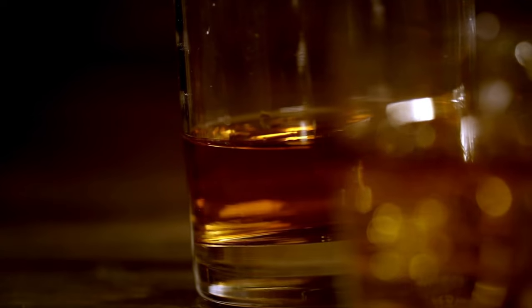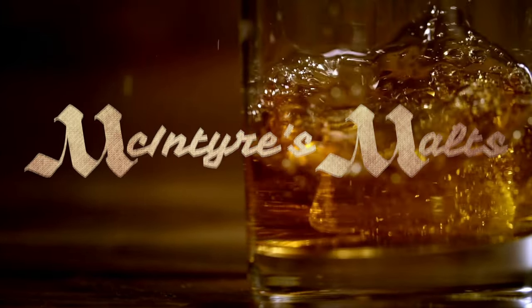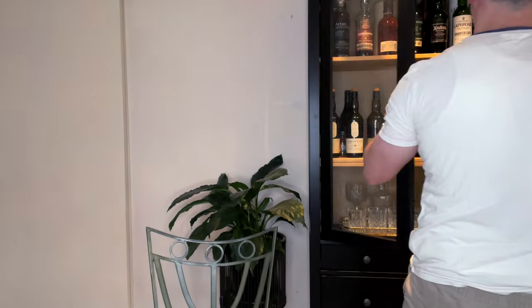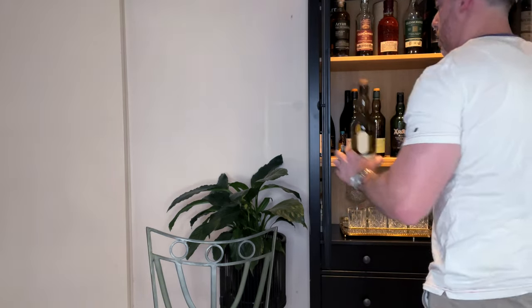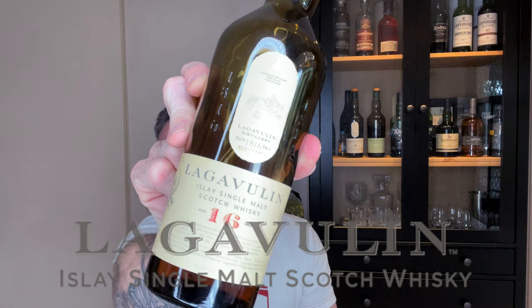The whisky I want to try today and do the video on is one that many of you are probably familiar with, so I'll grab it from the cabinet now and we'll have a look. If you've read the title of the video you already know what it is, but if you randomly landed on this video, we're trying today's Lagavulin 16.